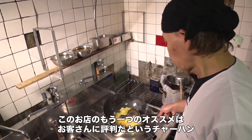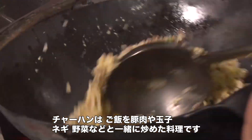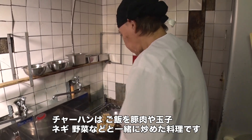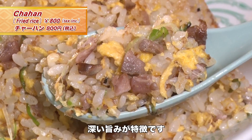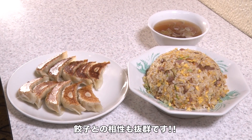Another one of Sueko's dishes popular with their customers is their fried rice. Fried rice is a combination of pork, egg, and vegetables all stir fried together with rice and several seasonings. At Sueko, they add in extra pork to give the dish even more umami than usual, and the customers say it goes particularly well with Sueko's gyoza.